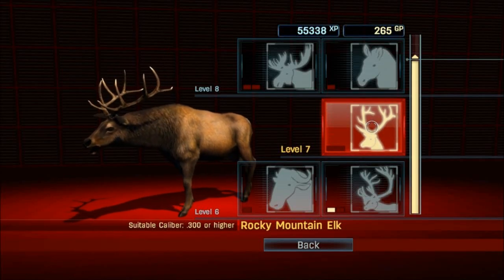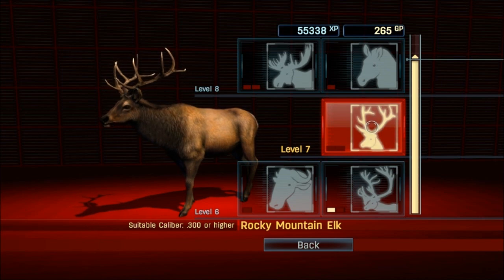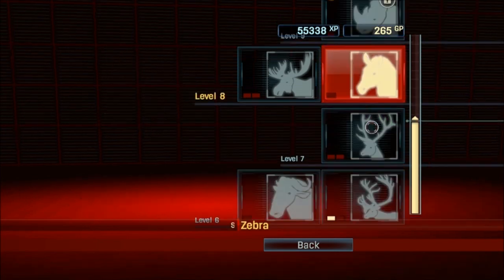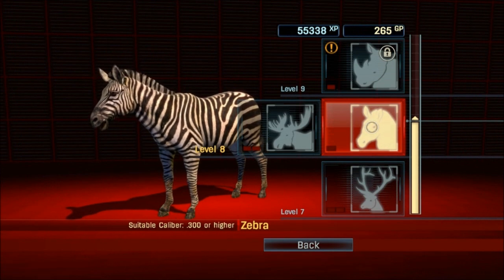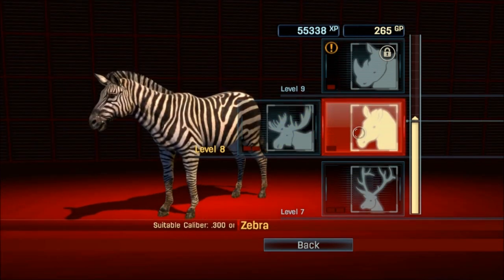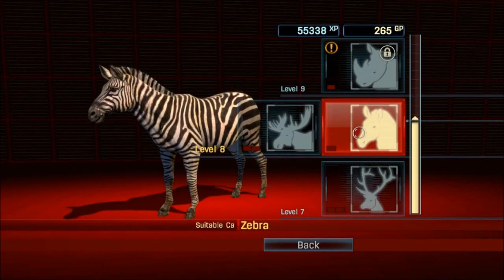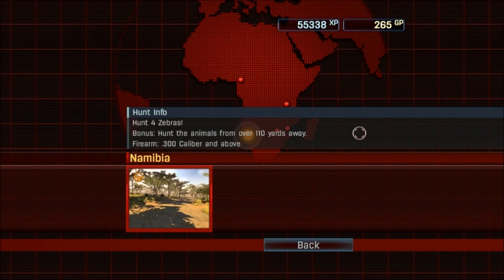Hey, what's up everybody and welcome back to some more Cabela's Hunting Expeditions. We are now trying to take on some Rocky Mountain Elk. By the looks of things, we've got some zebra and some Alaska Yukon moose. Some zebra actually might be kind of fun. Let's rock some zebra, actually, now that I think about it.